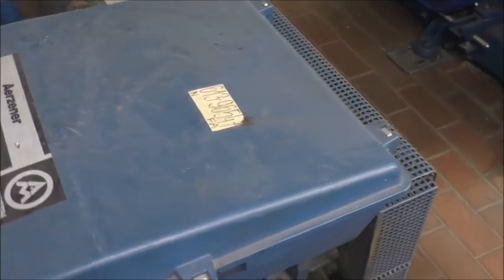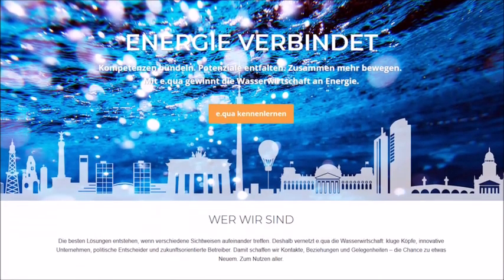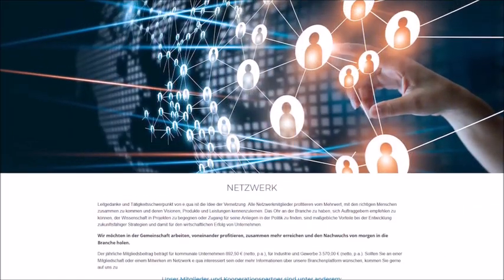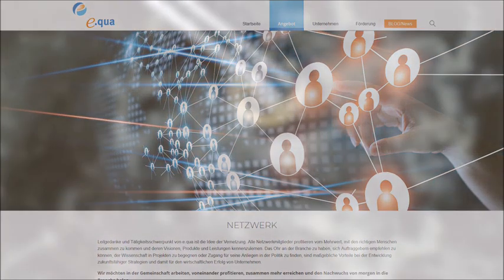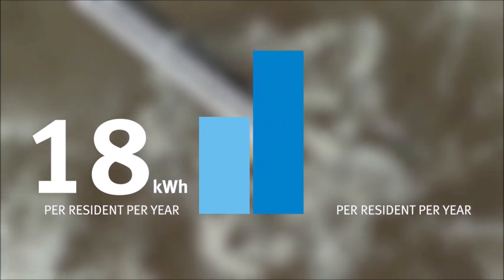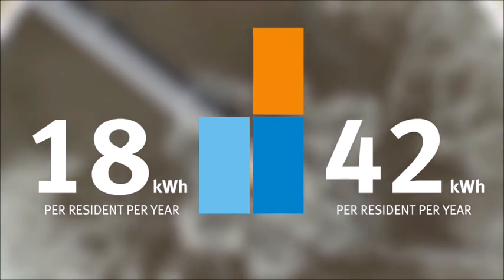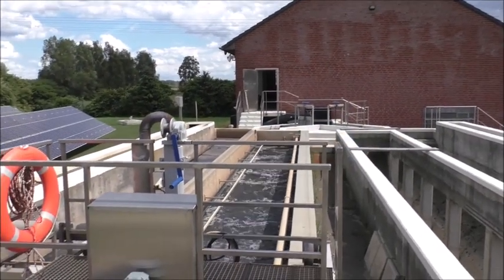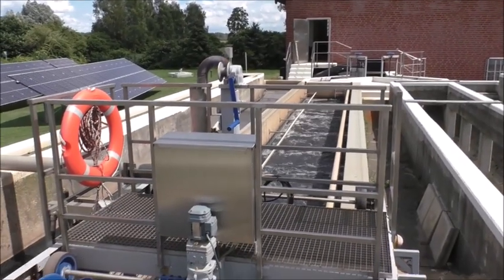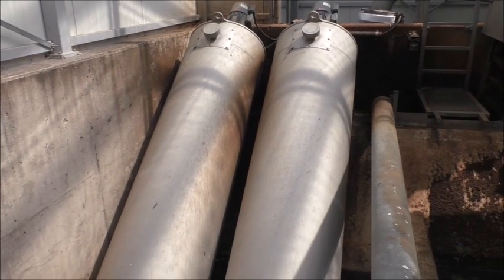The equipment supplier, Erzner Maschinenfabrik, advised the company to begin by consulting the ECWA network about energy issues. ECWA is an independent institution in the water industry that has advised municipal operators in over 120 energy projects. Its target for wastewater treatment plants: an annual energy consumption of approximately 18 kilowatt hours per resident. A quick test of the Liebenwalde sewage treatment plant calculated 42 kilowatt hours per resident per year — more than twice the target. Accordingly, ECWA recommended that TAV Liebenwalde commission an in-depth energy assessment of its plant. This served to identify all energy potentials and was also a prerequisite for obtaining state funding for investment activities.